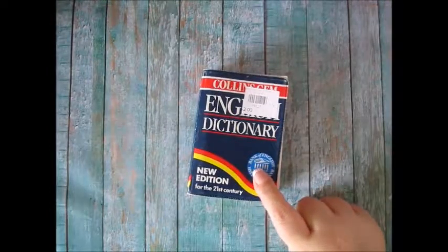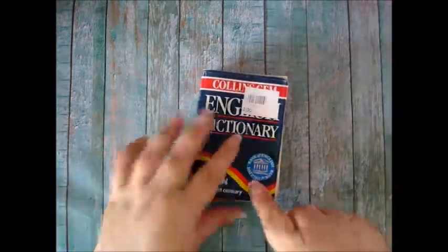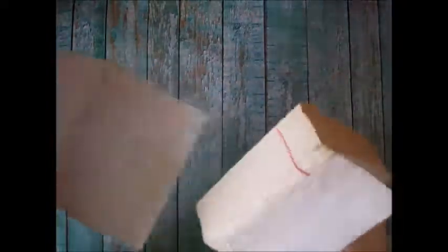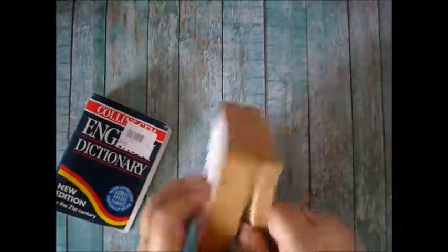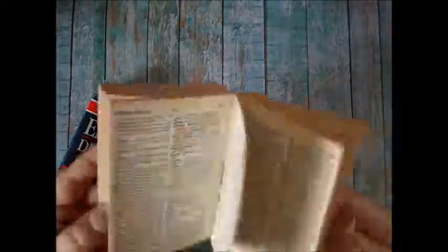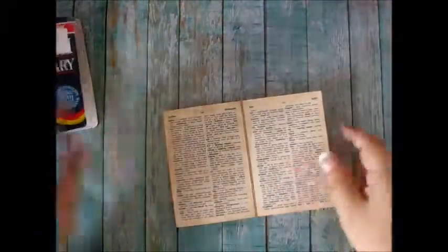I mentioned in my last video this little tiny dictionary — a mini English dictionary I found at the secondhand shop for two bucks. I've pulled the cover off and I'm going to make a mini journal out of it — I thought that would be quite cute.